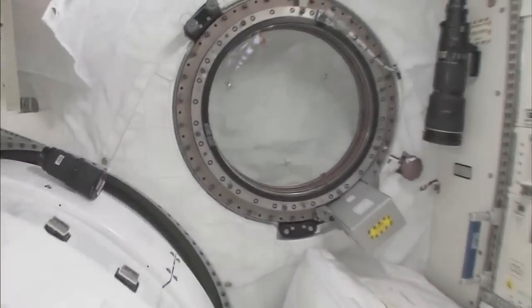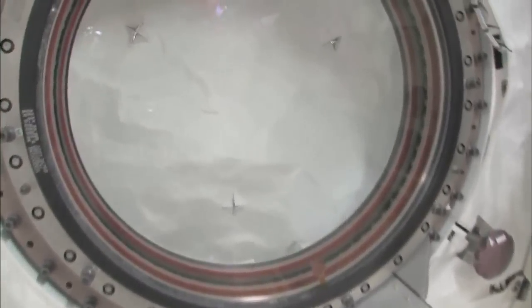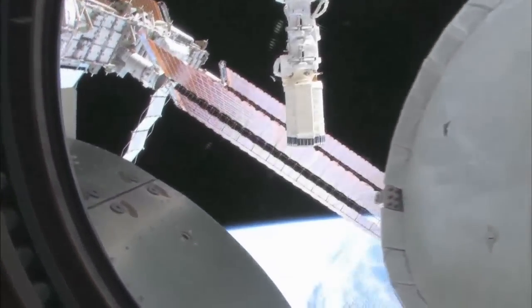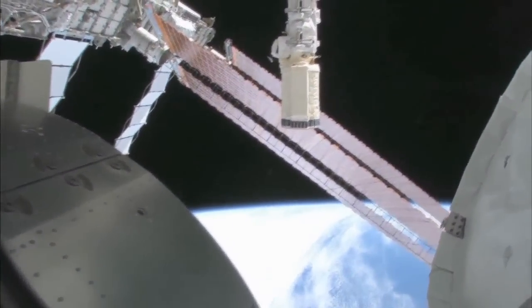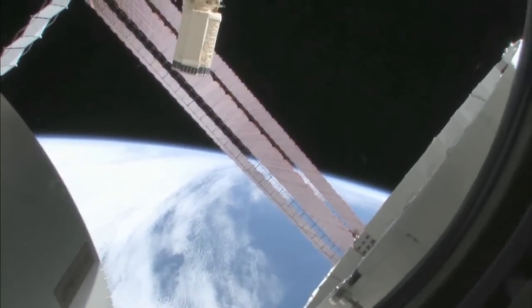Let's take a quick look out the window before it gets dark outside. We're going around the world every 90 minutes, so we get to see a lot of sunrises and sunsets. Oh my goodness, it's beautiful out there. This is looking out the port side of the space station — actually the front port side of the space station.